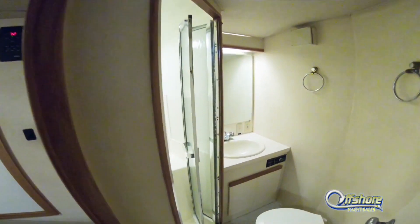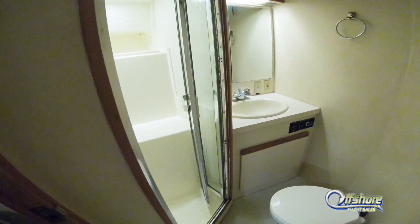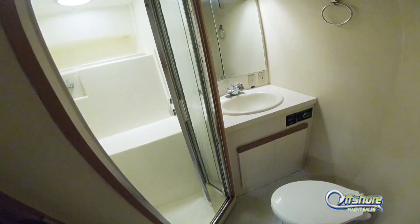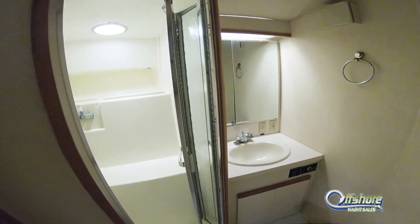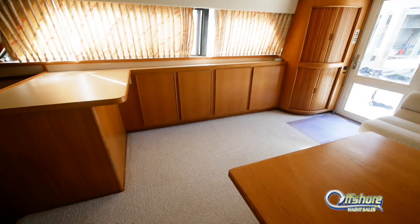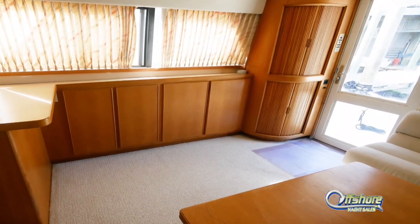The guest stateroom has private access to the guest day head — again with stall shower, sink, and vanity. Moving back through the salon, let's go up on the bridge and take a look.